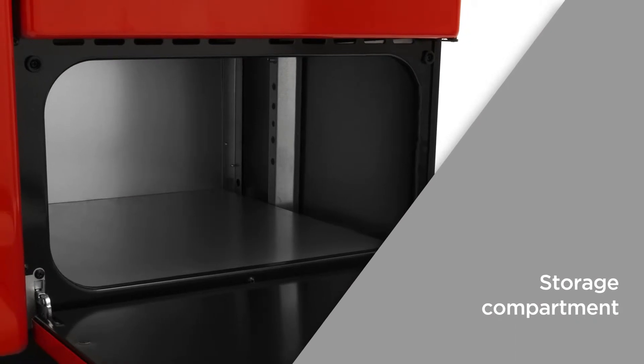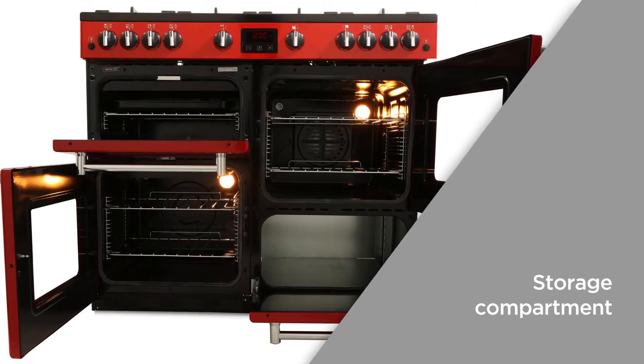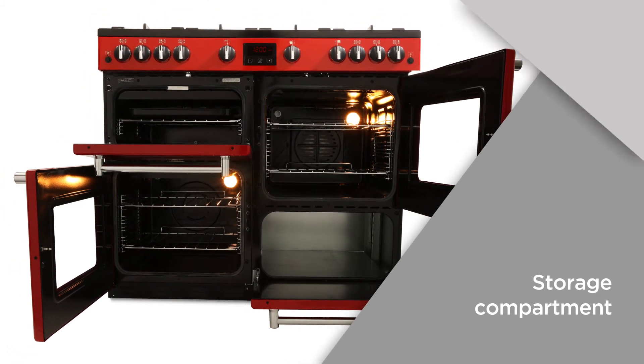The storage compartment allows you to store trays, pots and pans for easy access. It's also a great way to stop your kitchen cupboards getting cluttered.